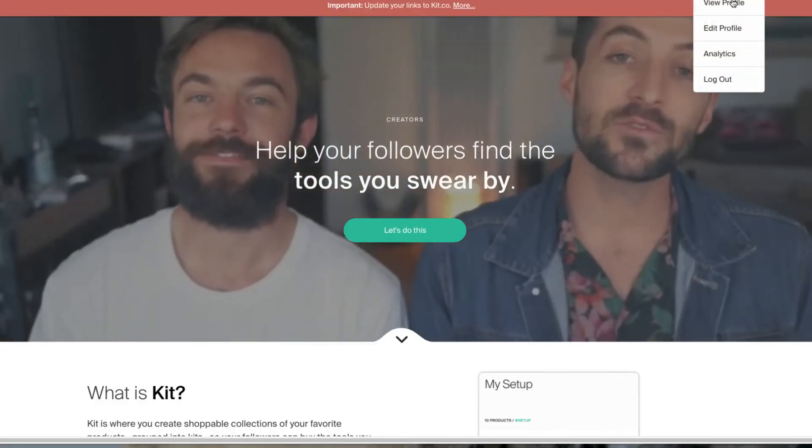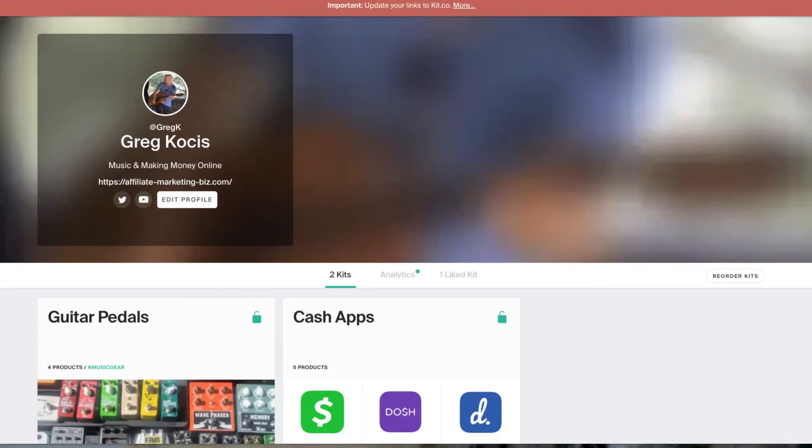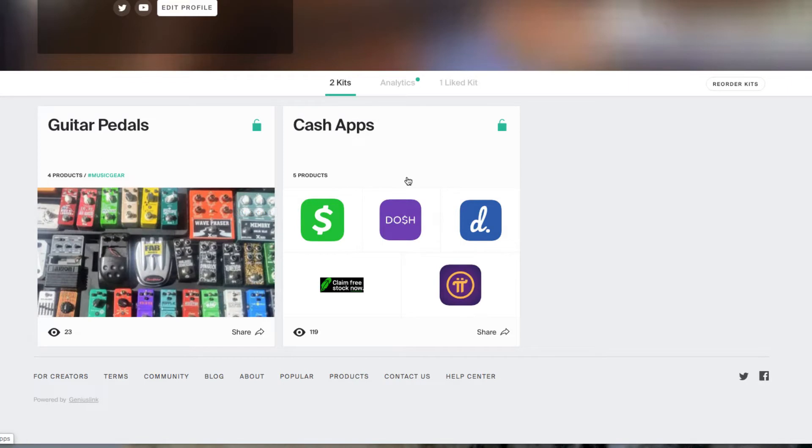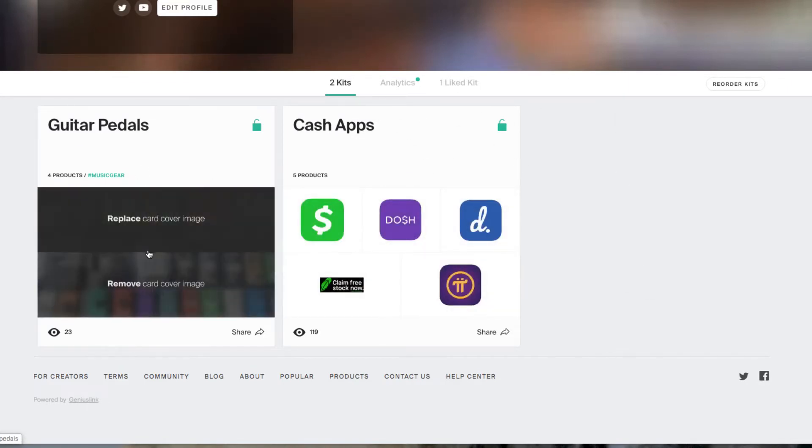So I'm logged in here. Let me review my profile real quick. I just signed up for this site yesterday, so I only have a few things that I put in here. I have some guitar pedals — I have a kit for that — and I have a kit for cash apps.